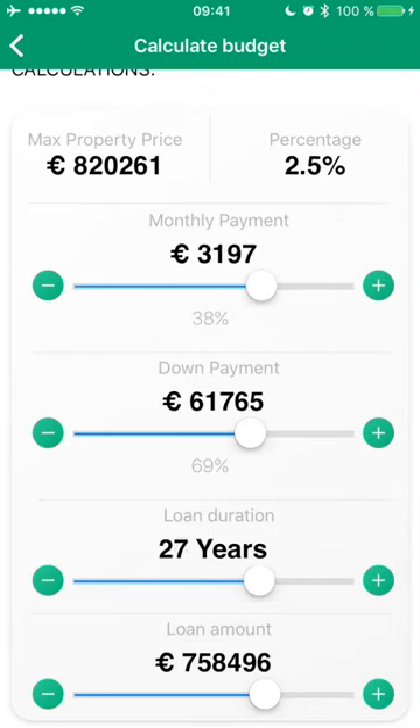Depending on the chosen settings, the app will automatically pull the correct interest rates and terms from BNP to give me at all times a clear view of what terms I can expect.